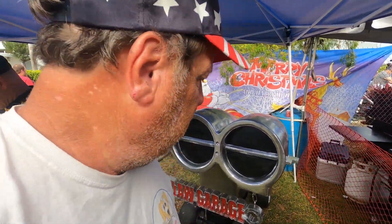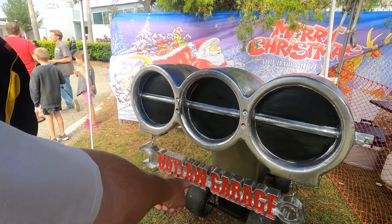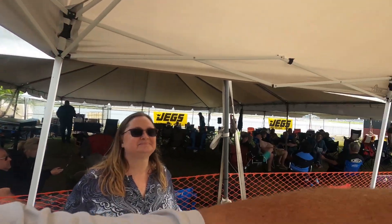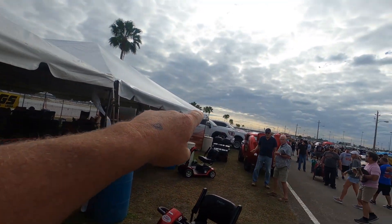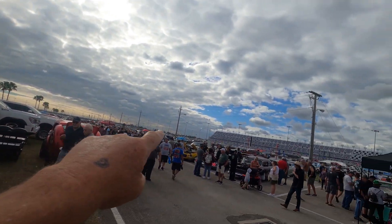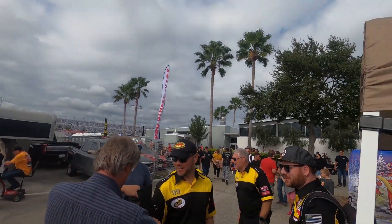Alright guys, we are in Outlaw Garage at the Turkey Trot at Daytona International Speedway. There's just a slight amount of cars here — I think we only have about 20,000 cars on this infield right here. I hope you enjoy our walk through Outlaw Garage. If you want to know why they're in Outlaw Garage, here's why.